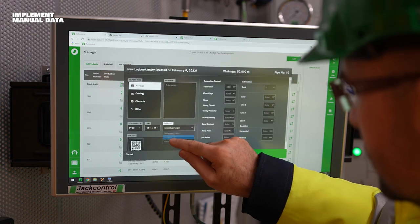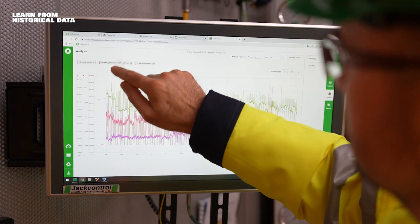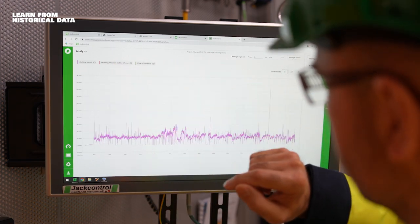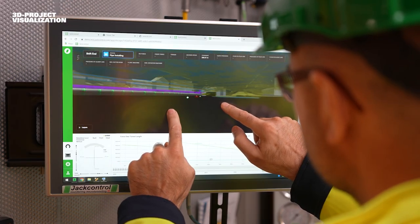Implement manual data via logbook entries for future assessment. Monitor work progress in near real-time or learn from historical machine data. Live visualization increases the quality of the tunneling process.